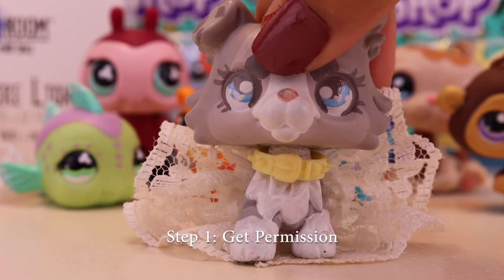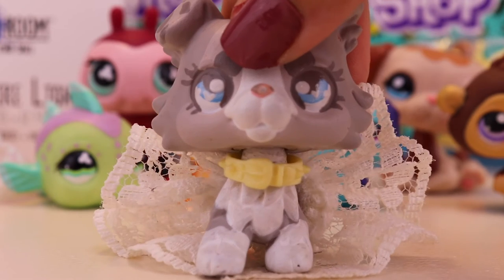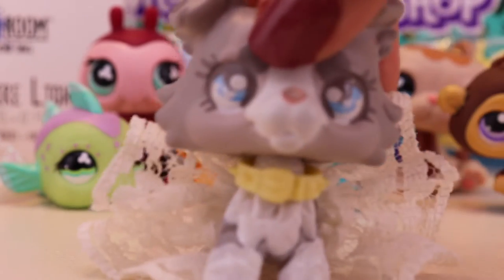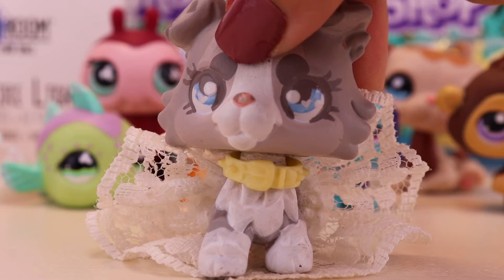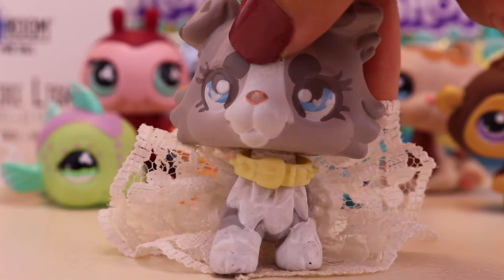Alright, step one: get permission from your parents or guardians. You need to get permission from your parents or guardians and just make sure it's okay for you to give out your address to me so that I can mail you these beautiful prizes. Obviously, if you don't get permission, then one of us will be in trouble, and that's not good. So be sure to get permission.